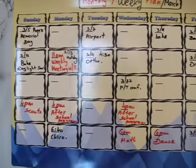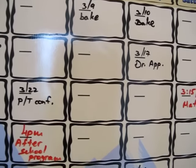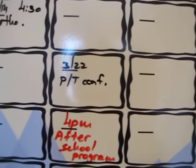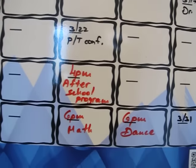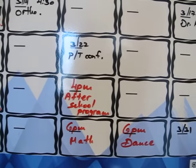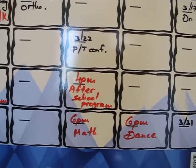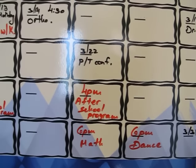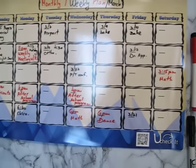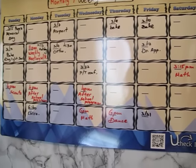You can see that it's dated. For example, on March 22 I have a parent-teacher conference, but every week on Wednesday I have at 4 p.m. an after-school program and at 6 p.m. I have math, so I know that that's going to be there and when I schedule something else it's already there.